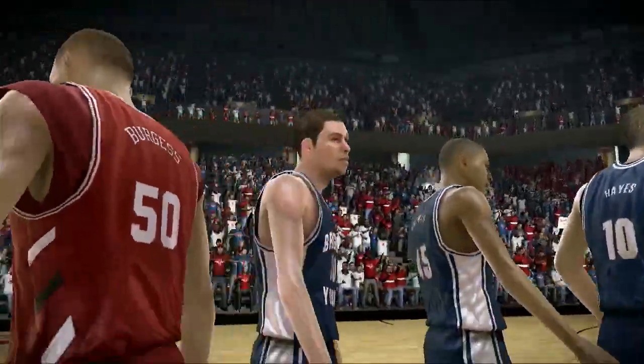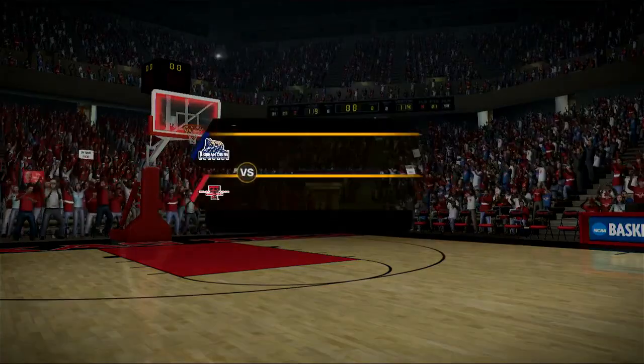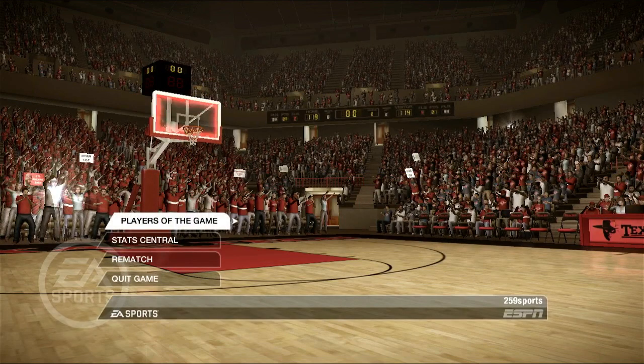Texas Tech comes away with a win. With two teams like this, you knew the game was going to be close. Brad Nessler saying so long for my partners Dick Vitale and Aaron Andrews — thanks for joining us. We'll be right back.